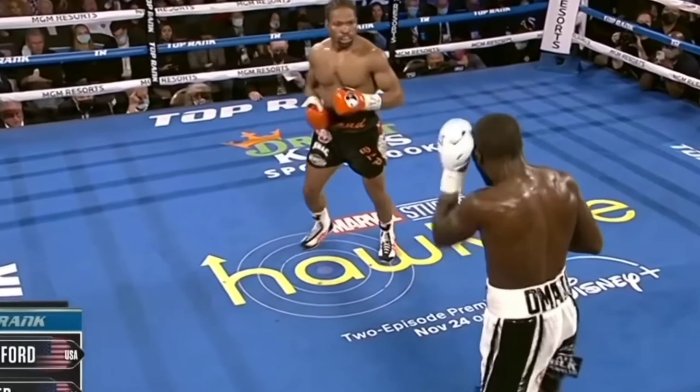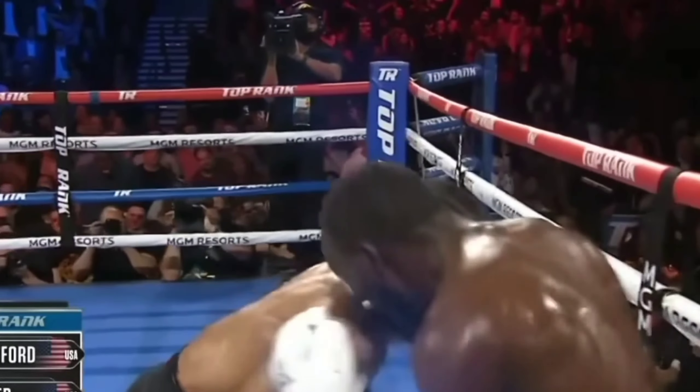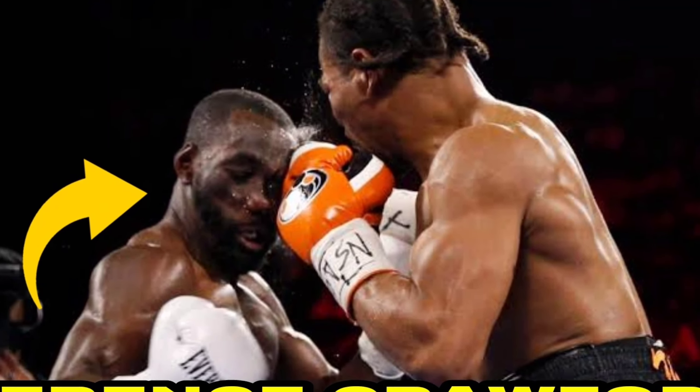Many people say that Terence Crawford has a weak jaw, but here in our video you can see the proof that Crawford can take strong blows. Here are the top moments of Terence Crawford proving that he has a good chin.